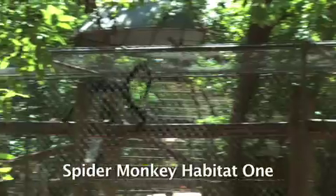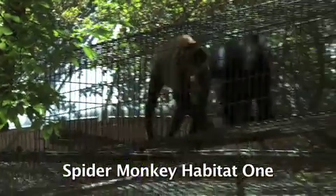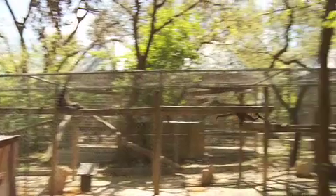Our spider monkeys previously lived in a very large, long habitat — about 100 feet long — which gave them a lot of space to brachiate. It connected via tunnelways to corncribs. What I always appreciated about those habitats is you can add boards, ropes, change the foundation, add rocks, sanitize very thoroughly, and it's a very secure habitat.